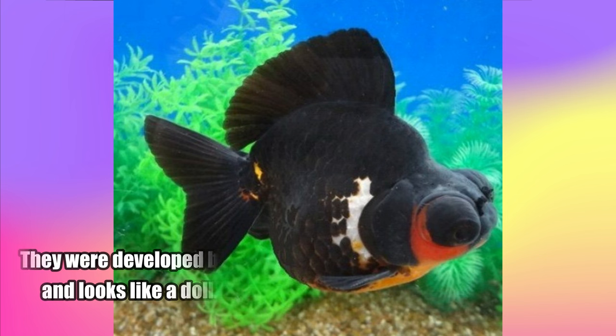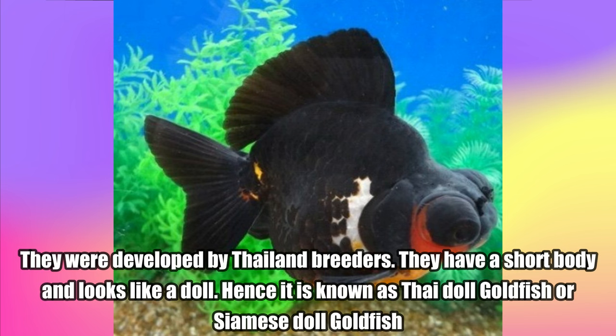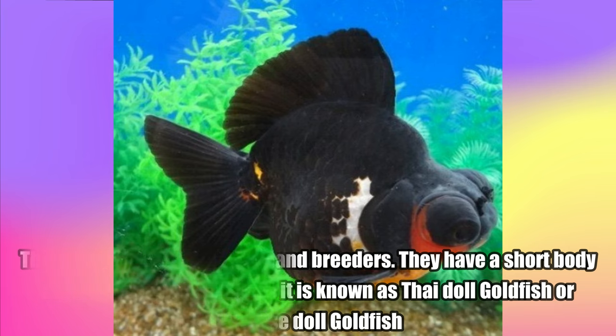Thai Dhal Goldfish. They were developed by Thailand breeders. They have a short body and look like a doll. Hence it is known as Thai Dhal Goldfish or Siamese Dhal Goldfish.